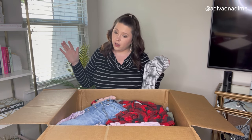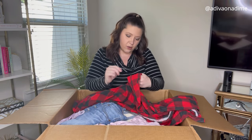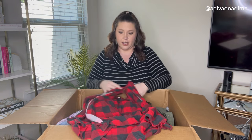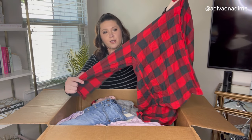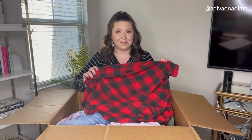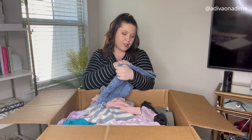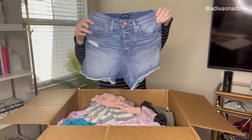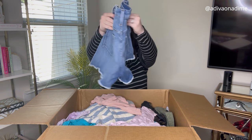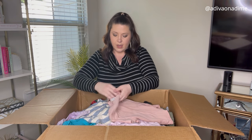Next item is a flannel — Love by Gap, size large. I actually like this one, it's very cute. Red and black flannel shirt, super super soft. And another pair of shorts: J.Crew Jeans, size 25. I think they're high-rise cut-off shorts. Cool.